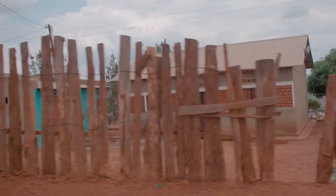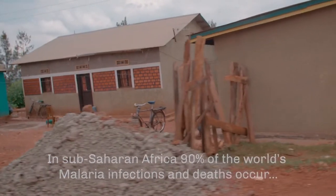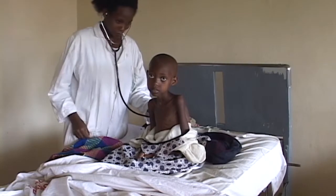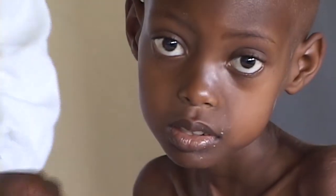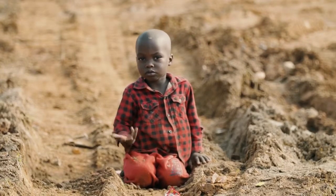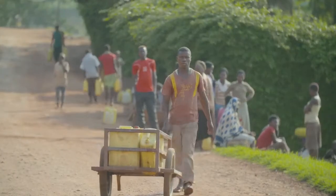Most malaria cases and deaths occur in sub-Saharan Africa. From an estimated 214 million cases, 438,000 people died in 2015 from this terrifying vector-borne disease. The impact on people's families and livelihoods can be devastating.